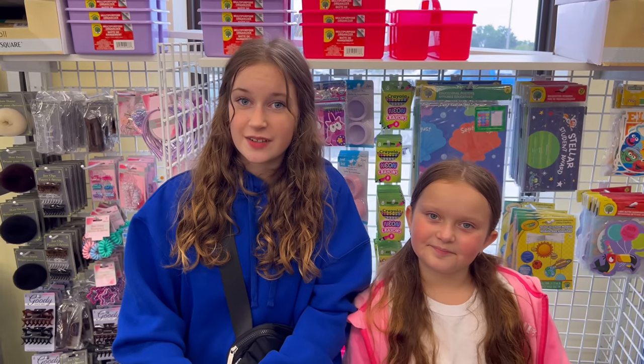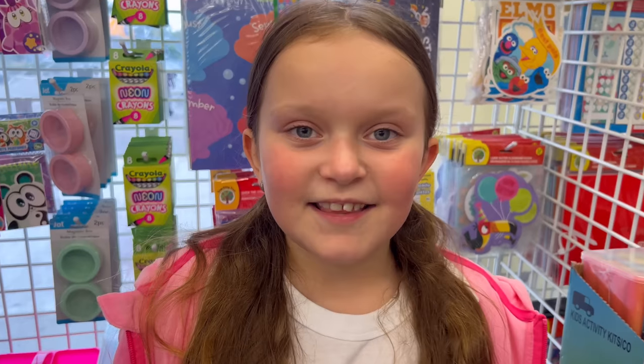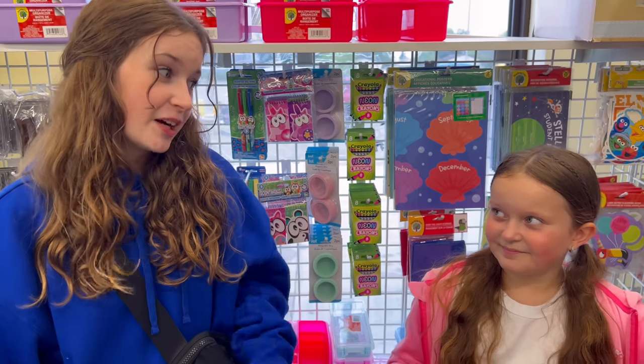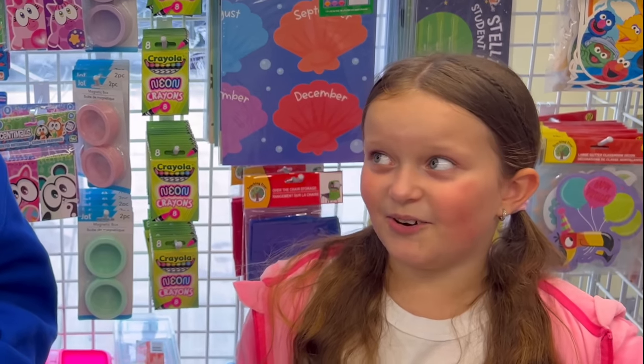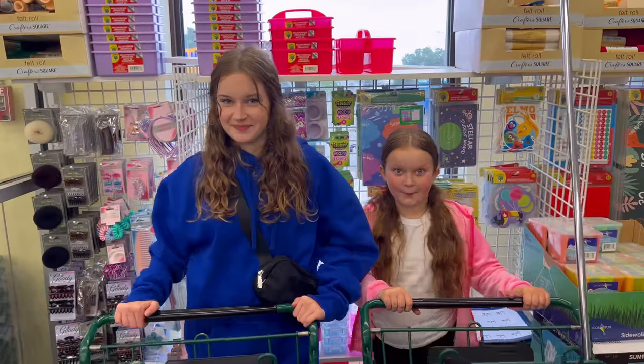So now each of us has a cart and we're going to be getting some blue stuff and pink stuff for back to school. In the end we're going to count it all up and see who wins. I think I'm gonna win. No, it's me. Okay whatever, let's just start — three, two, one.